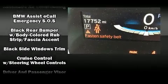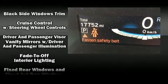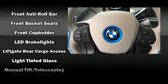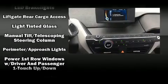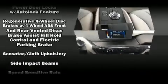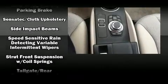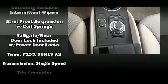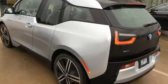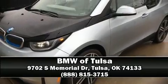BMW ensures the safety and security of its passengers with equipment such as dual front impact airbags with occupant sensing, airbag head curtain airbags, traction control, brake assist, a panic alarm, an emergency communication system, and four-wheel disc brakes with ABS. This car was designed with safety in mind, allowing you to drive with even greater assurance. Our sales reps are knowledgeable and professional — we are here to help you.